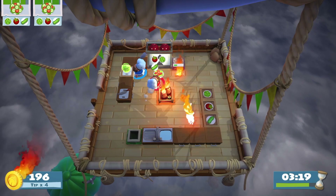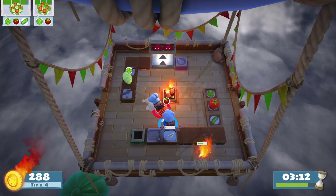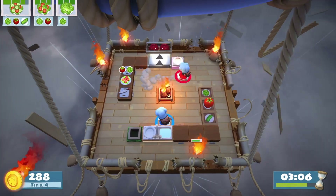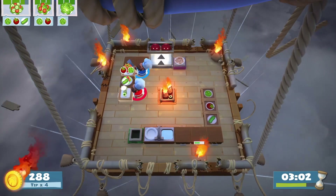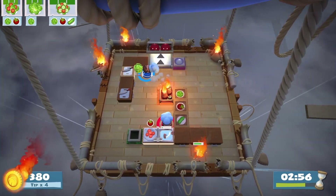In this part of the level it's smart to both focus on preparing the orders as much as you can, but make sure that one person is focused on doing the dishes and the other person is focused on the order of the orders. This is pretty important for your overall score because if you hand your orders in in the order of demand, you'll get more points.